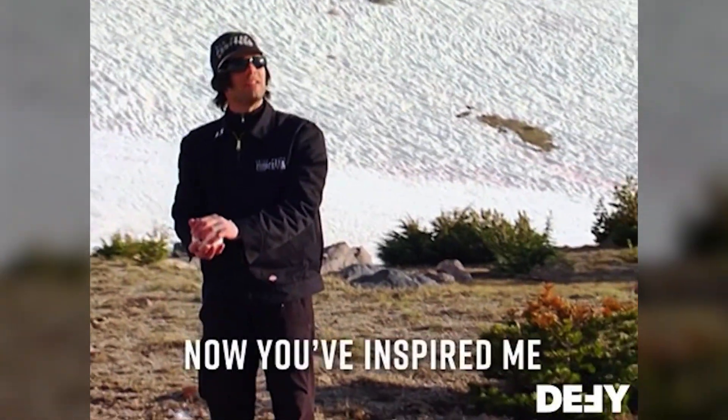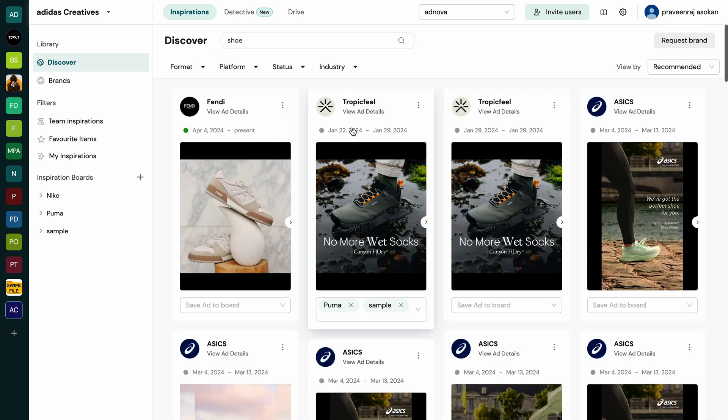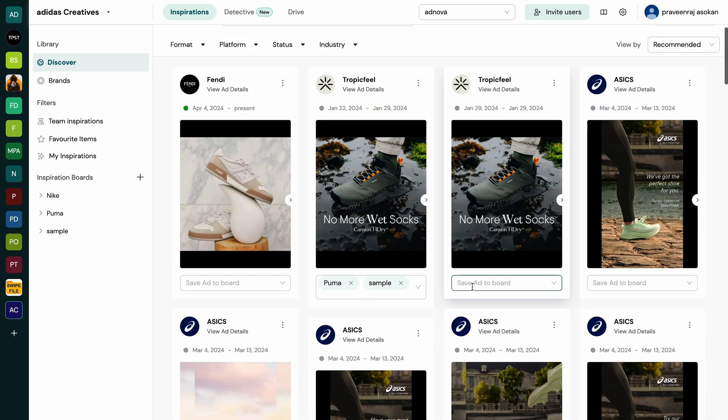Creating a killer ad takes a lot of trial and error, but not with Adnova. This platform compiles competitor's strategies and winning ads to get your creative juices flowing. Every ad starts with some inspiration. With Adnova, you can search for what you need, like shoe ads, and boom — from there you can add the best ones to your inspiration board.